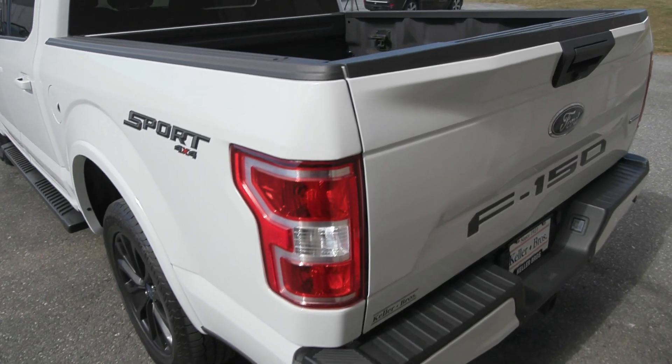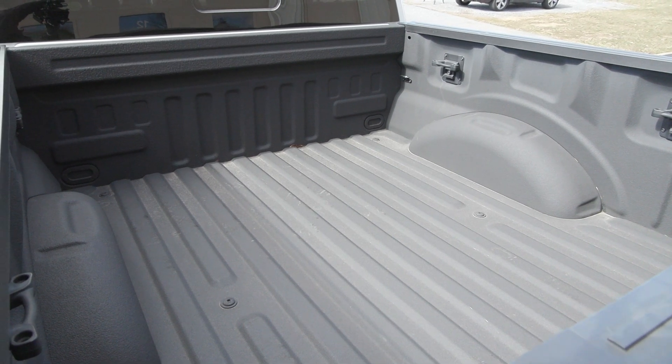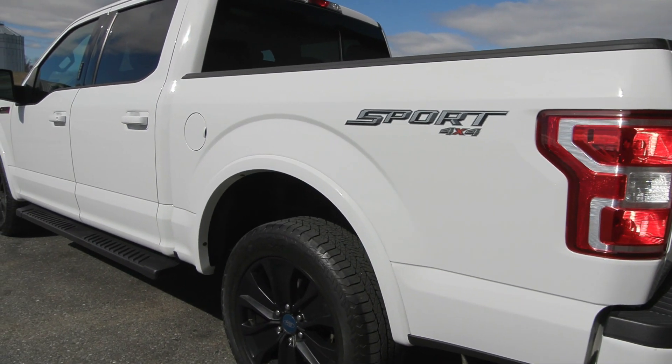You also have the five and a half foot bed in the back with the tailgate step, and this vehicle is equipped with the XLT sport appearance package, as well as the XLT power equipment group. That package includes your LED box lighting and much more.